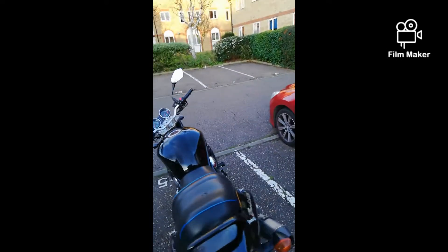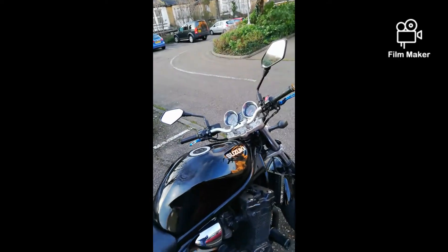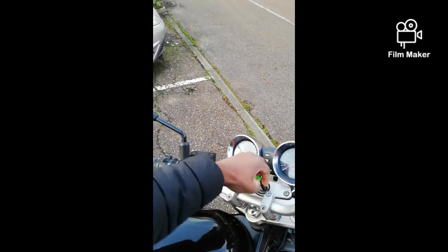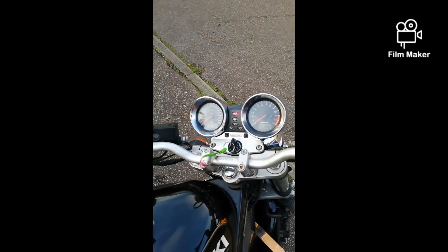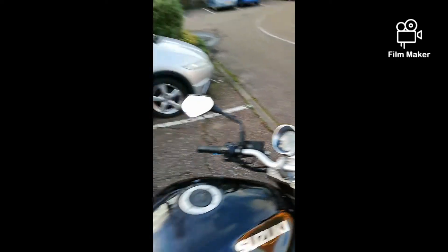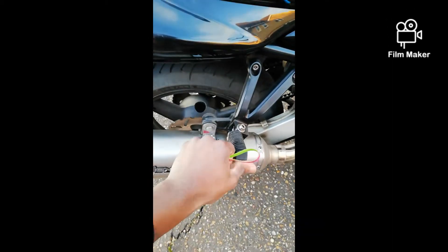First off, the neutral light does not work. Put the key in, the bike is in neutral — that's meant to be the neutral light, nothing. Another thing I realized is this peg — this red peg.